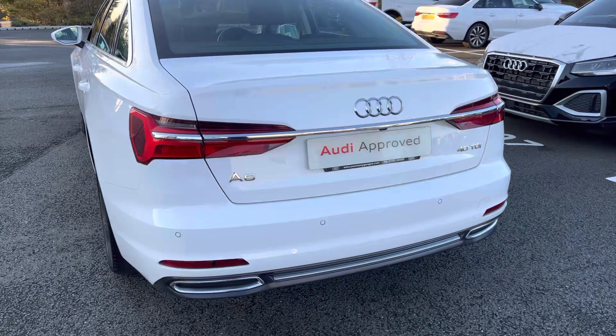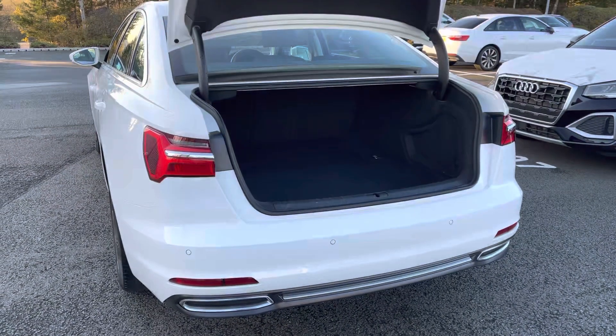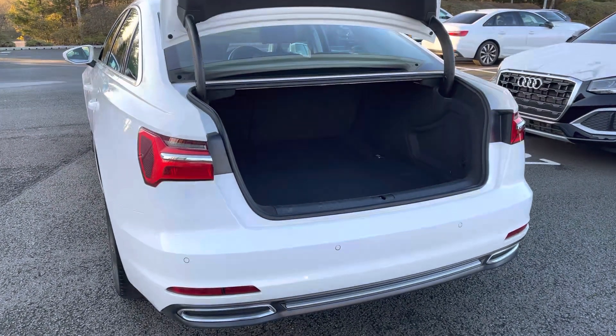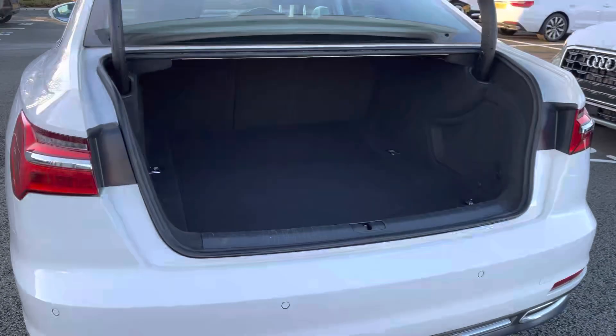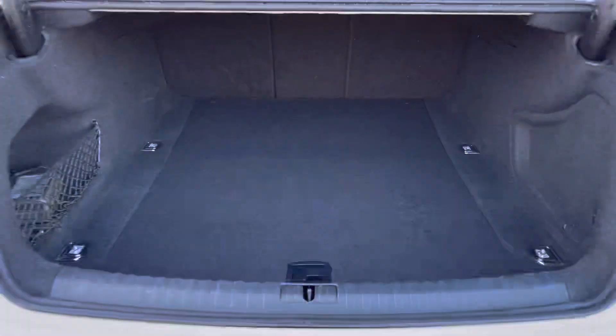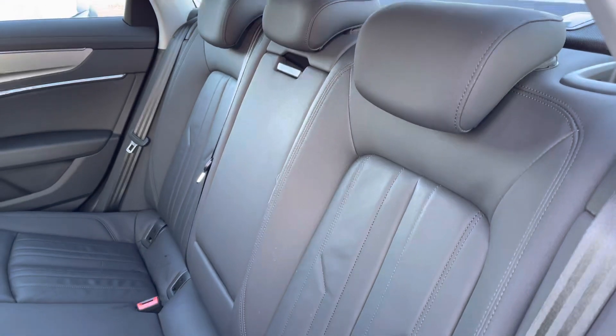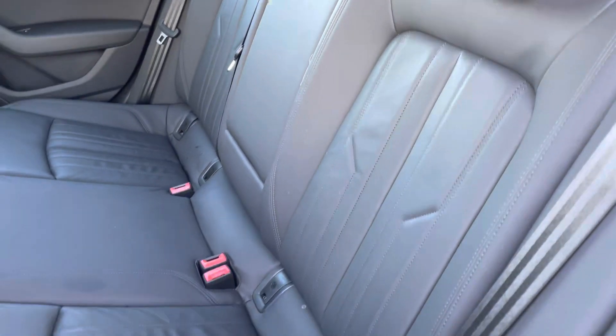Also fitted to this vehicle is the electric boot lid release, which means that the boot lid will open and close automatically. The Audi A6 Saloon has a very spacious boot which really does increase the practicality of this car.